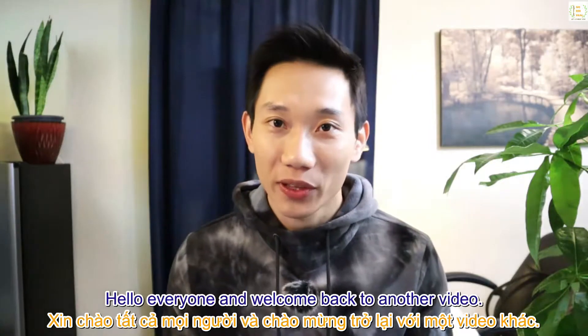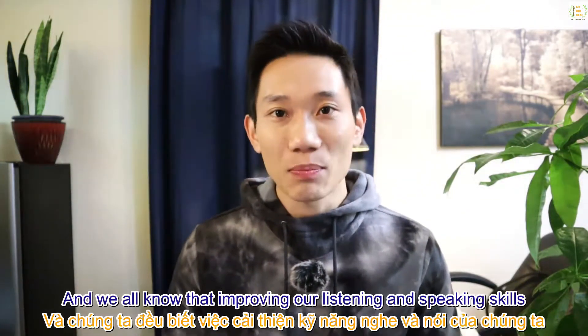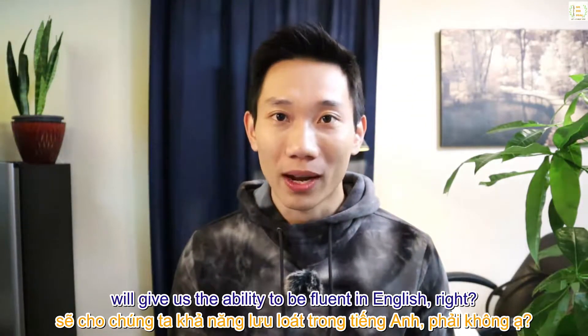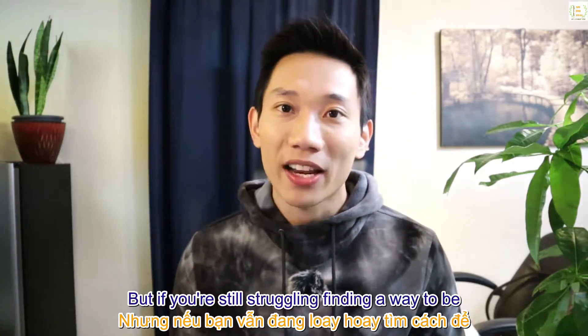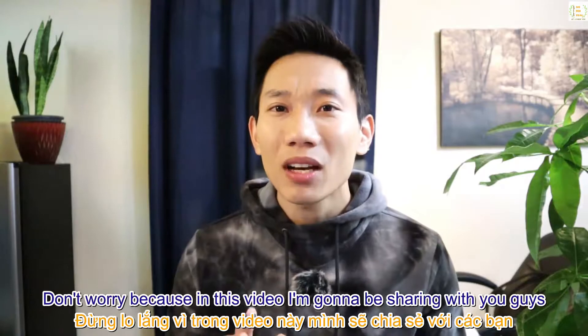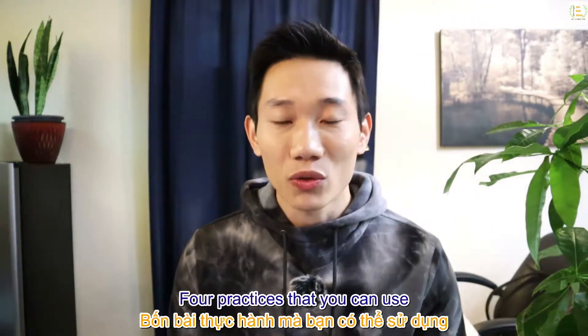Hello everybody and welcome back to the video. We all know that improving our listening and speaking skills will give us the ability to be fluent in English, or any other language you're trying to learn. But if you're still struggling to find a way to improve your listening and speaking skills, don't worry, because in this video I'm going to share four practices you can use.